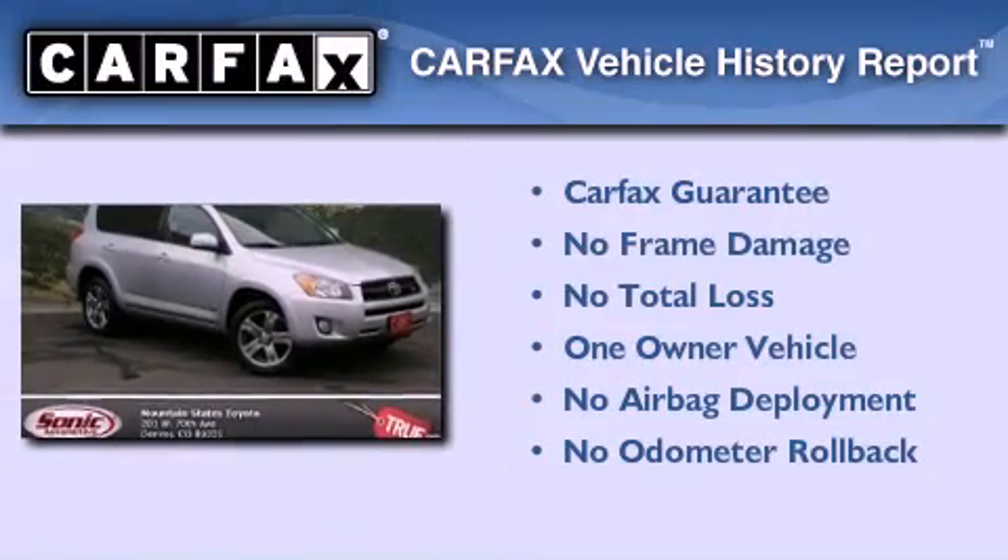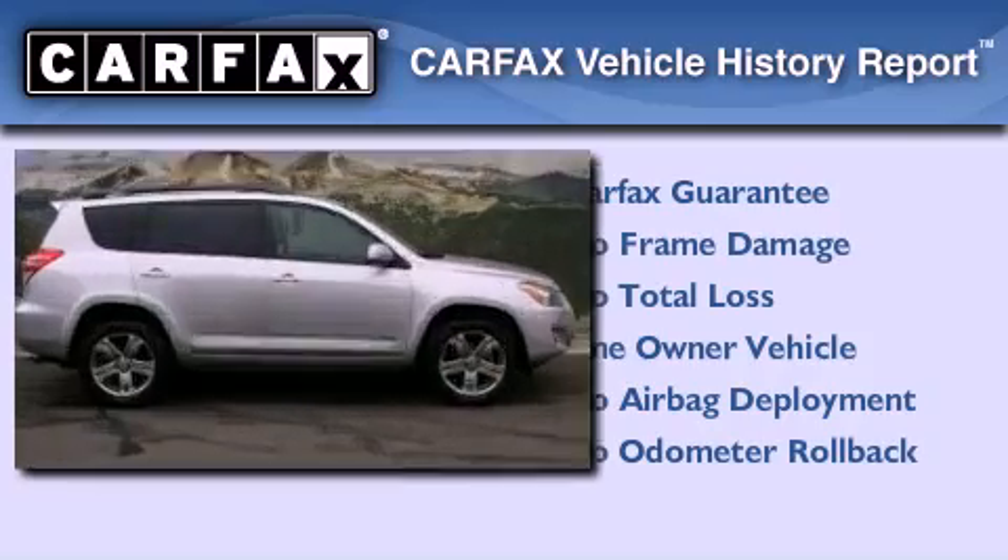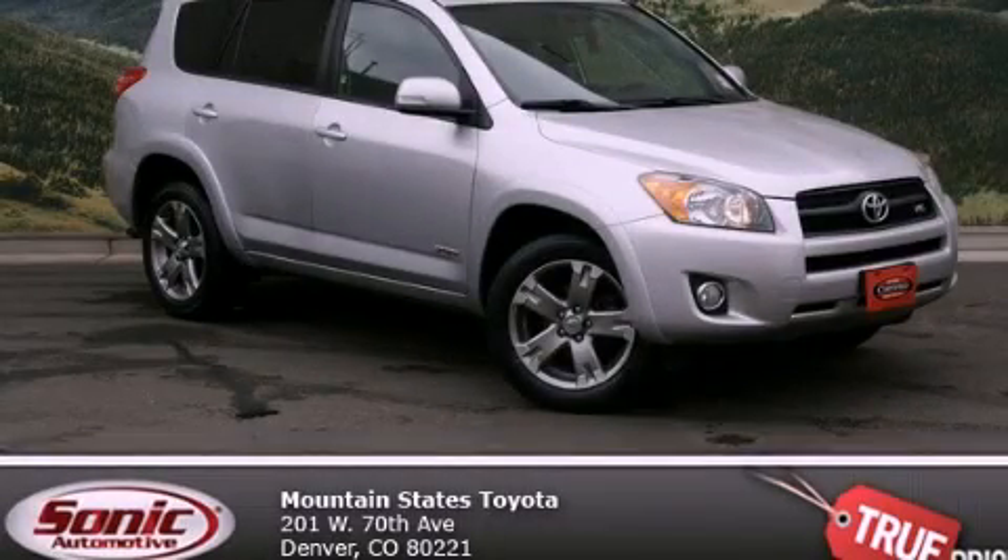This crossover has had only one owner, and it qualifies for the Carfax buy-back guarantee. We invite you to contact us today to learn more about this vehicle.